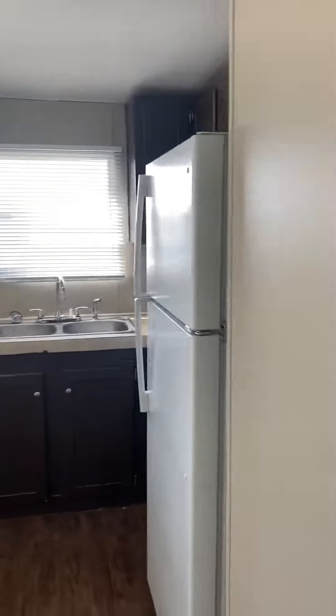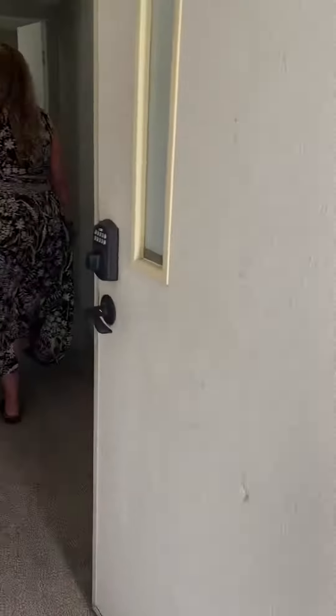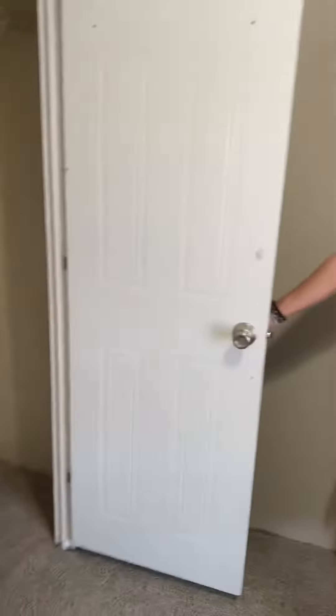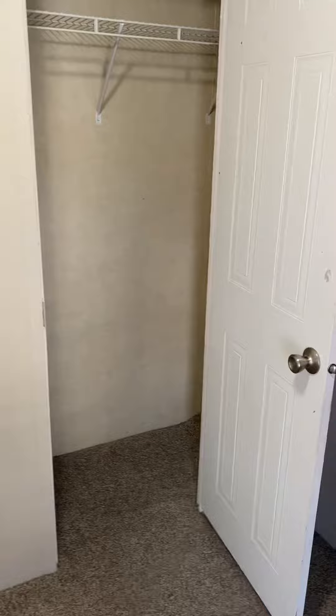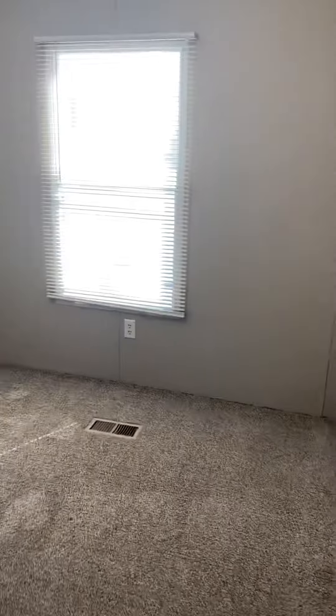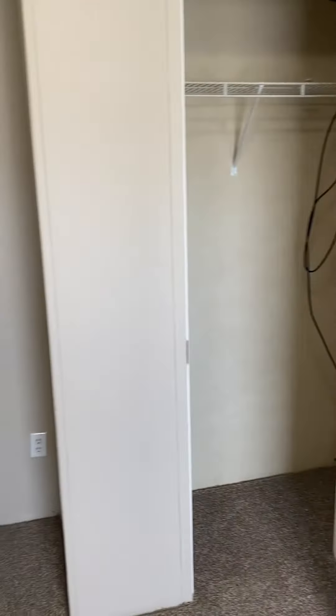If you rent it today, I'll rent it to you for $7.49 with a $500 deposit. This is the second bedroom in the middle of the home. It also has pretty good sized closets. And this is the third bedroom at the front of the home. This carpet is pretty cushy on your feet. And then the second bathroom.